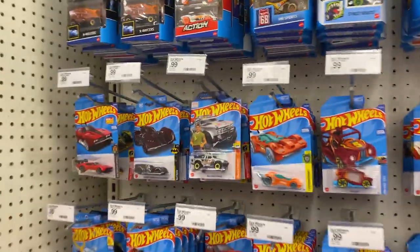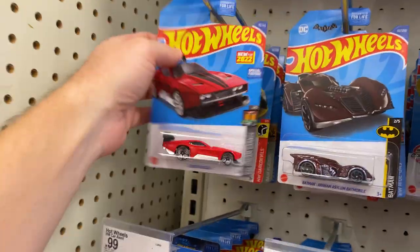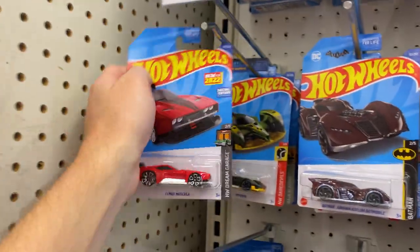Hey guys, hope everyone's doing well. I stopped into Target today, had a little time, thought I'd go do some peg hunting here. Let's jump right in.